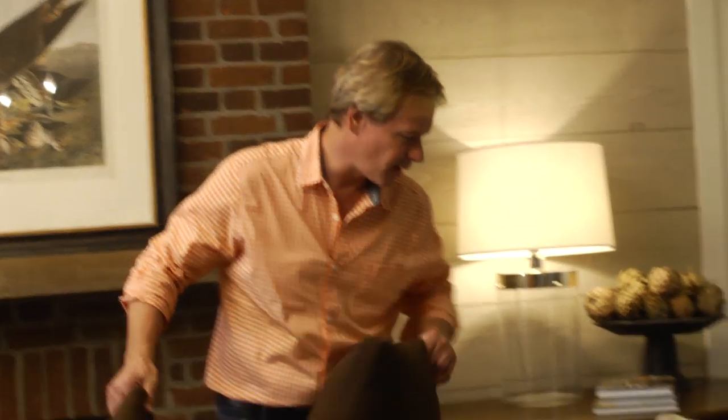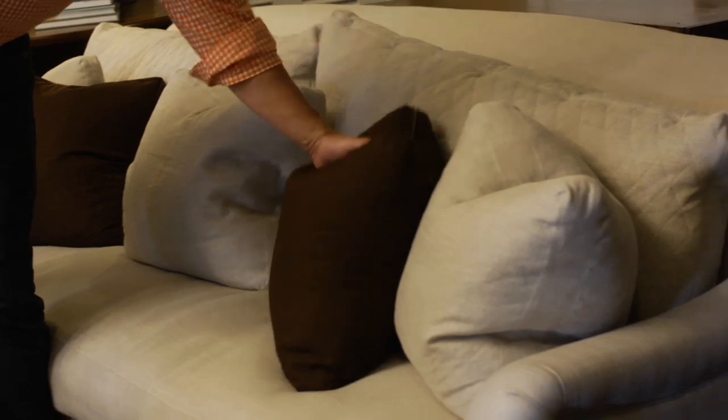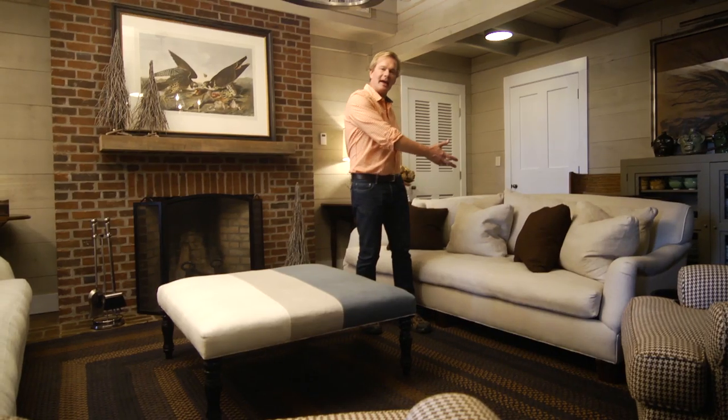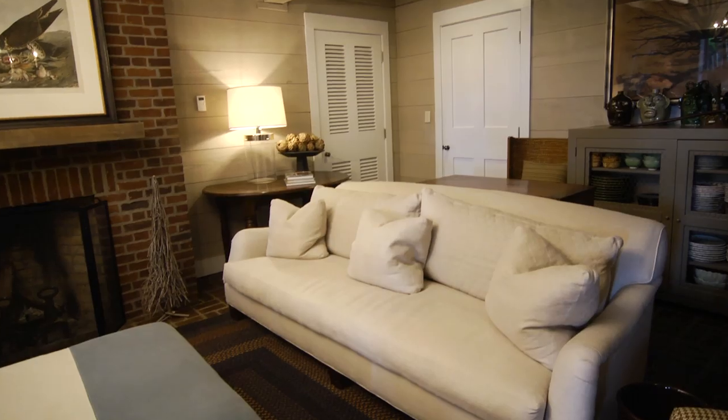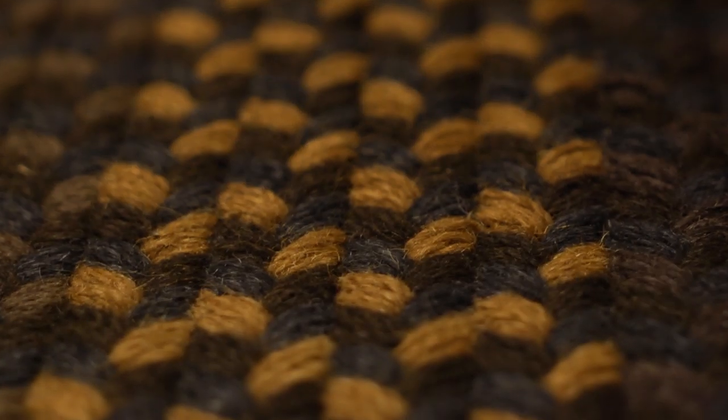Now I'm going to add some brown. By just taking these big, bold blocks of color like this, it gives some life to the room. Still monochromatic, still harmonious, still working within the color range I have here.